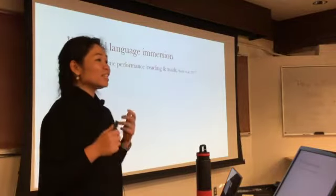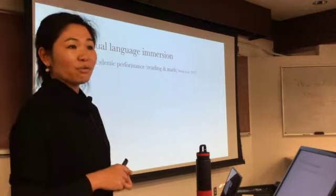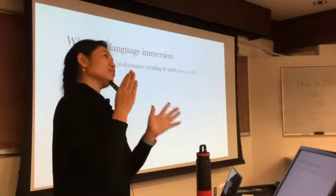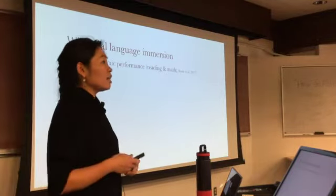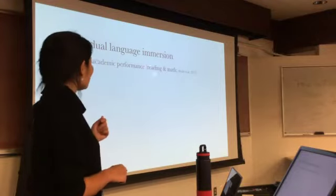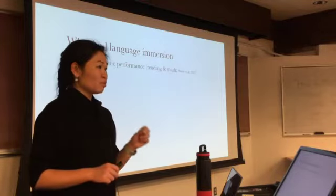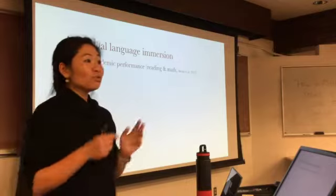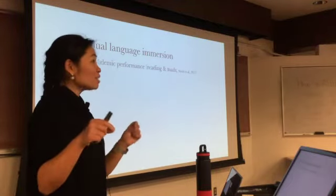Why dual language immersion? A very recent 2017 study from the RAND Corporation shows that after lottery assignment, students from Portland Public Schools were randomly placed into immersion or traditional English programs. The study followed them for many years and tested their achievements in reading and math in English. It was found that by grade five, those randomly assigned into an immersion program — including Russian, Japanese, Chinese, and Spanish — performed significantly better in reading than those assigned to a traditional English program. There was no significant difference in math, but at least they were equal.